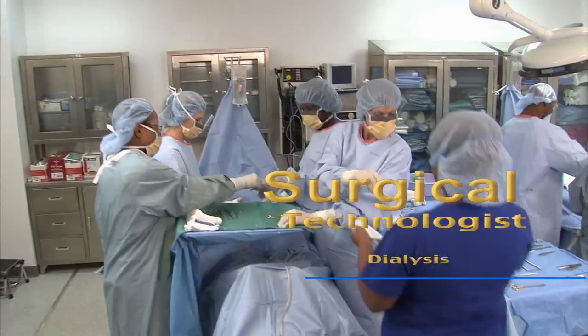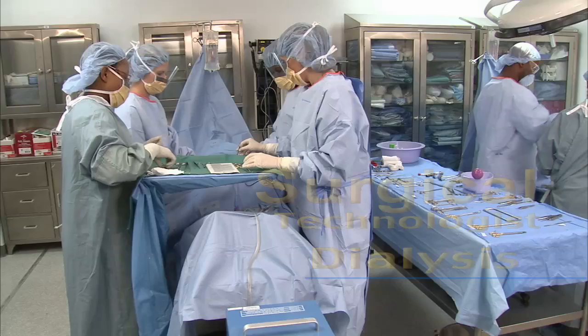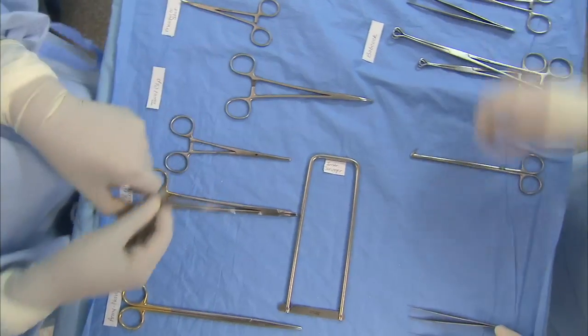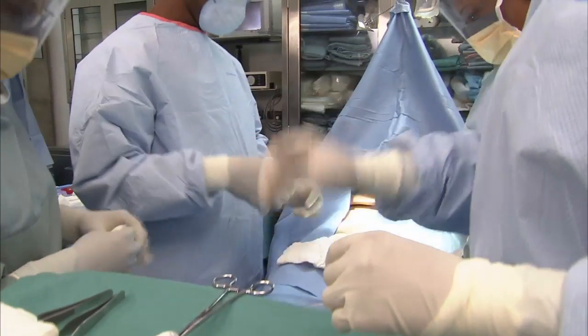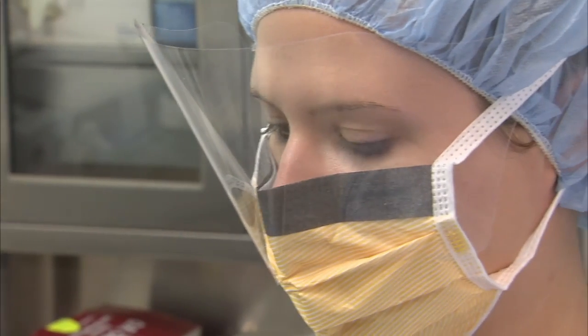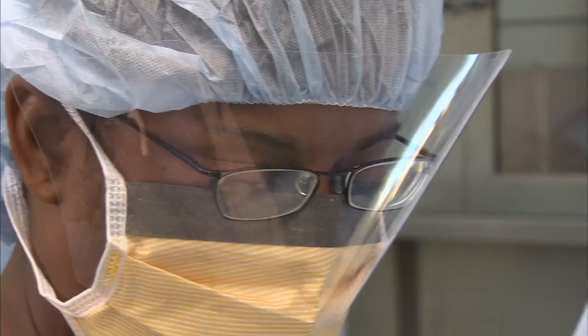Surgical technologists are allied health professionals trained to work directly under the supervision of the surgeon in the surgical suite. Surgical technologists primarily set up sterile supplies, scrub the sterile team, pass instruments, and anticipate the surgeon's needs. Surgical technologists are an integral part of the surgical team which includes the surgeon, anesthesiologist, and the circulating nurse.